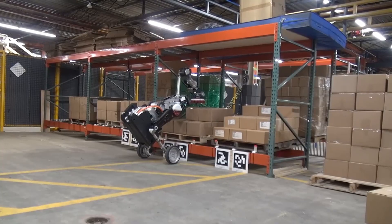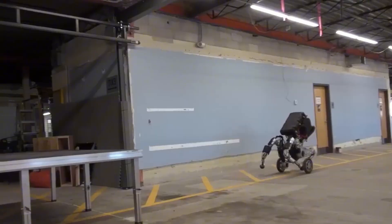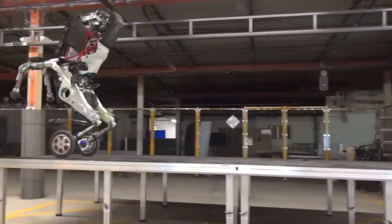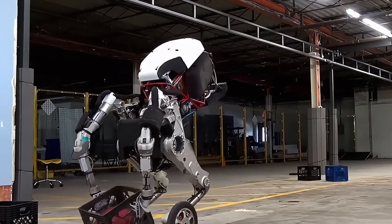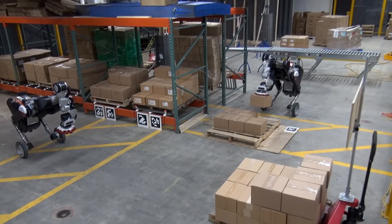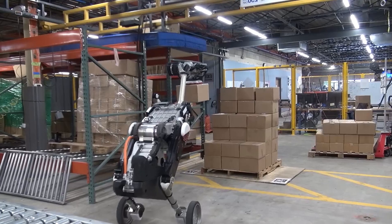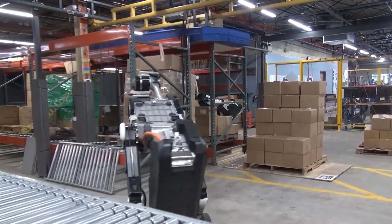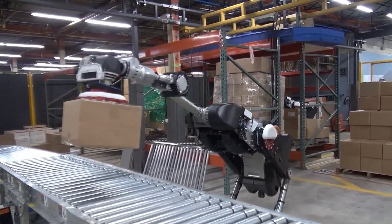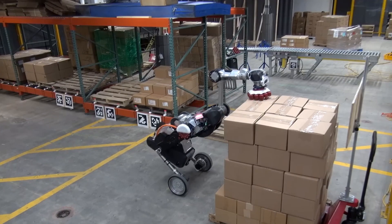Handle can lift loads weighing up to 45 kilograms. Combining legs with wheels, it performs complex dynamic movements beyond the capabilities of most modern robotic machines. For instance, it can descend stairs, navigate slippery slopes, and leap over obstacles while in motion. Simultaneously, the robot actively utilizes its body weight, leaning into turns, balancing by shifting from the vertical axis, and extending its upper limbs to maintain equilibrium.